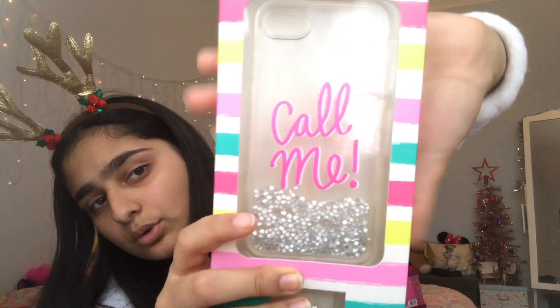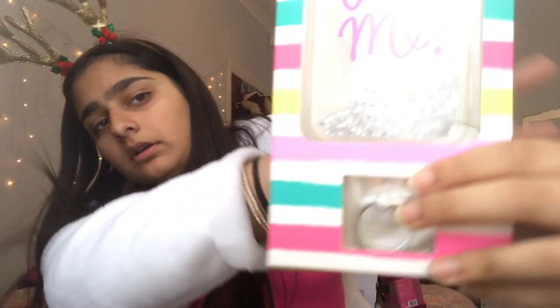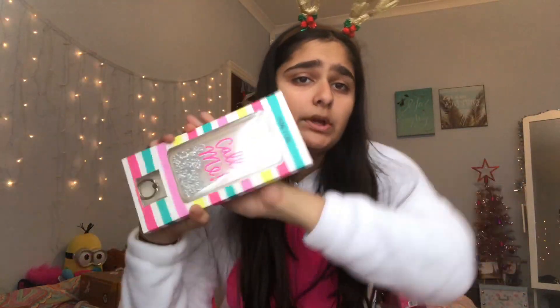I am the most disorganized person ever! The next thing I got is a phone case. I love phone cases and have like a giant collection of them - let me know down below if you want to see a phone case collection. It just says 'Call Me' and it has little beads in it that move around. It also has one of those rings at the bottom that you can put on the back of your phone to hold it.